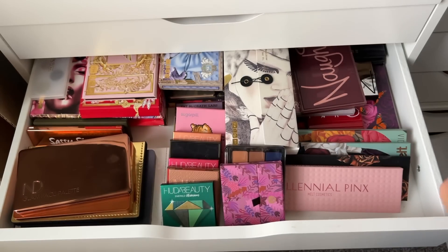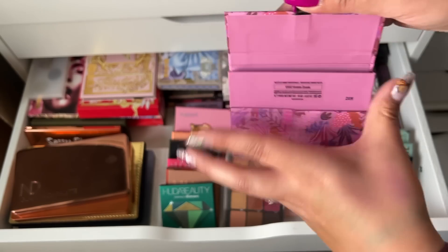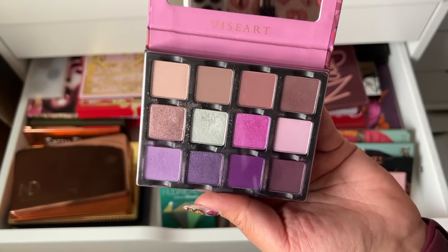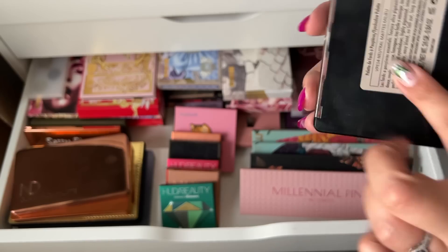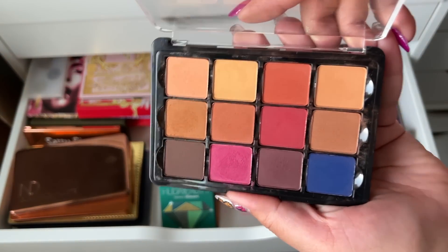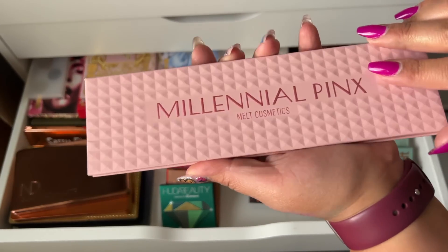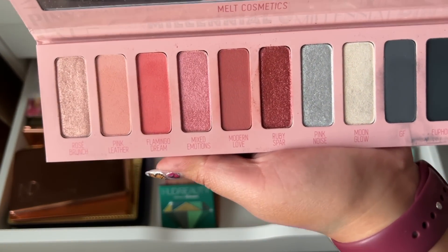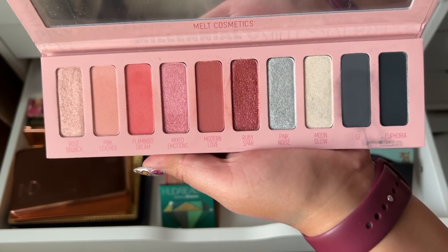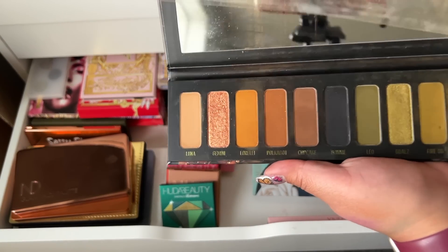We're going to keep the Smoke Sessions for now, but once it keeps making messes it's probably going to have to go. This is the Visiart Violet Intendu palette — this is beautiful, I love it, definitely keeping. I also really love my other Visiart palette — the Matts Milieu — it's so pigmented and really really nice. The Melt Cosmetics Millennial Pink palette is actually really nice — I like the color story, the pinks and the blues, I think it's super nice.